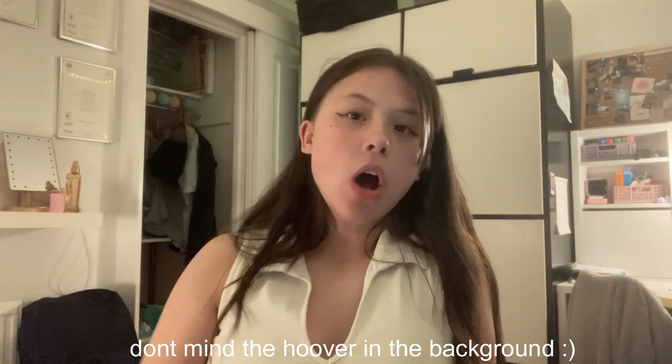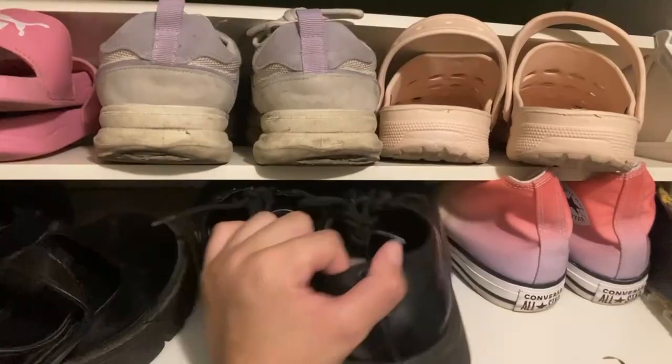They've got memory foam sole and air-cooled arch fit. Because I have a little bit of a problem with my feet — I have flat feet, so I don't have a normal arch — these shoes are hopefully going to help me. I'm going to wear them during PE and when I'm working. The memory foam should make my feet feel a lot better at the end of the day. And I like that it's chunky with a massive sole, so it makes me taller.